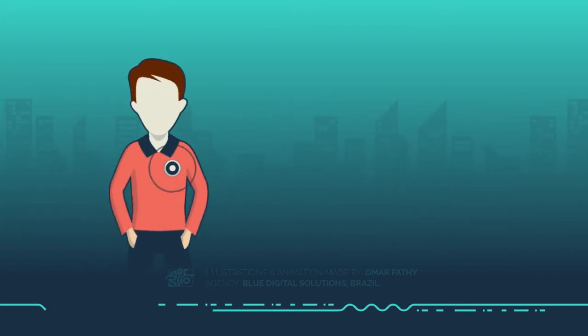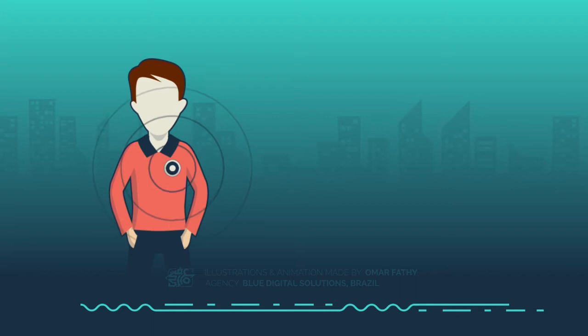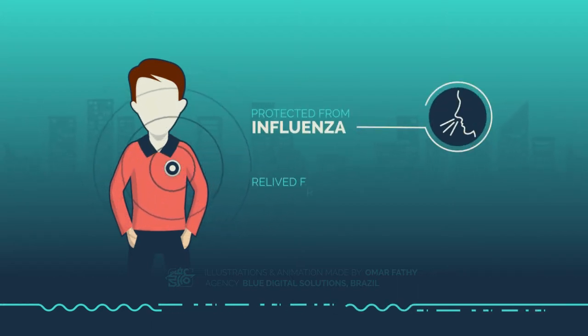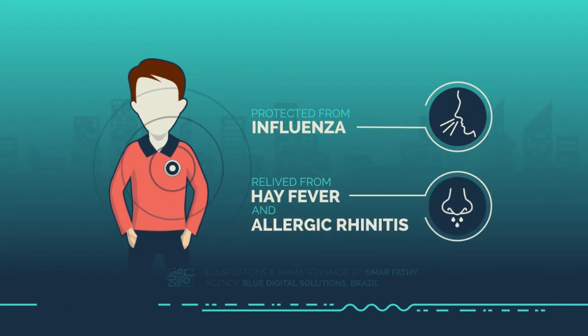It can also effectively prevent the person who wears it from contracting influenza, or it can relieve irritation from people suffering from hay fever and allergic rhinitis.